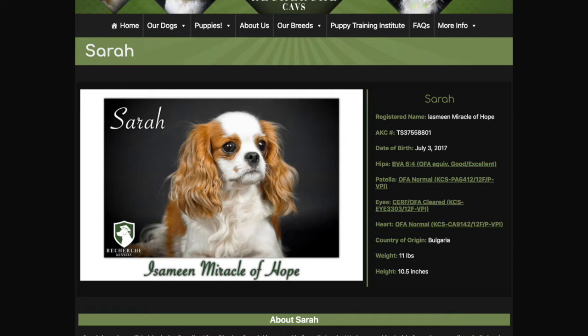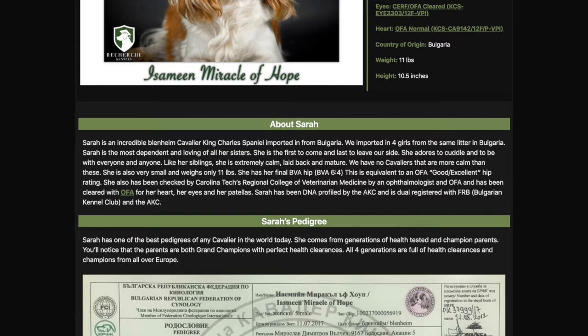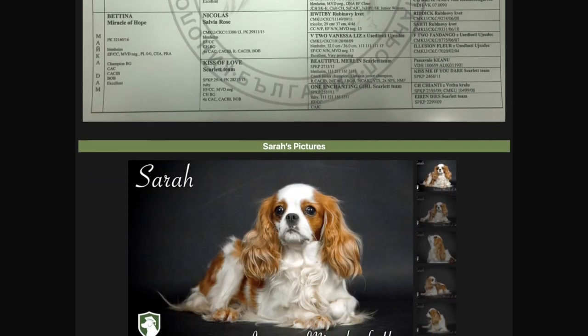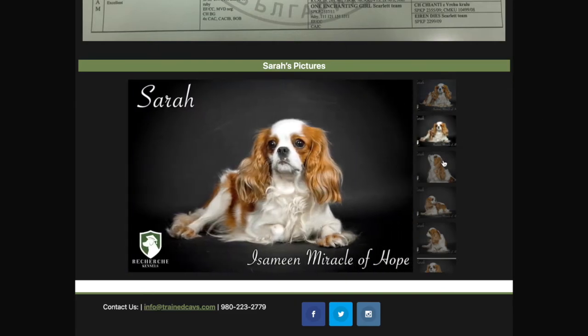She loves everybody and anybody. She follows us around, loves to cuddle, loves to be in your lap. This is a very calm female. Salome and Sarah and all the girls in this litter that we kept are all super calm, probably the least vocal of Cavaliers that we've ever owned — just very calm and mature.